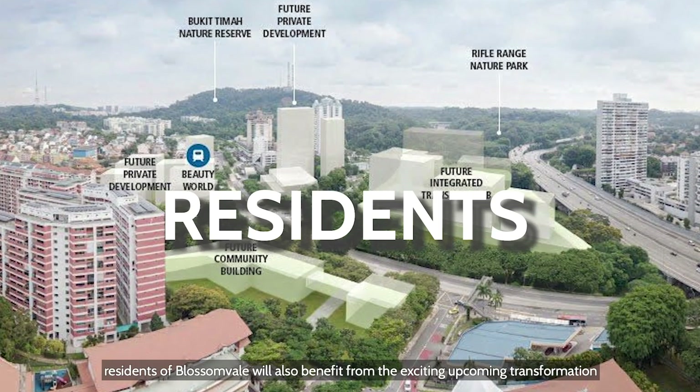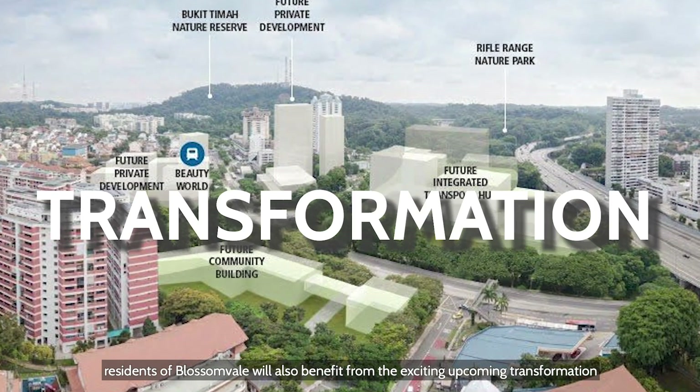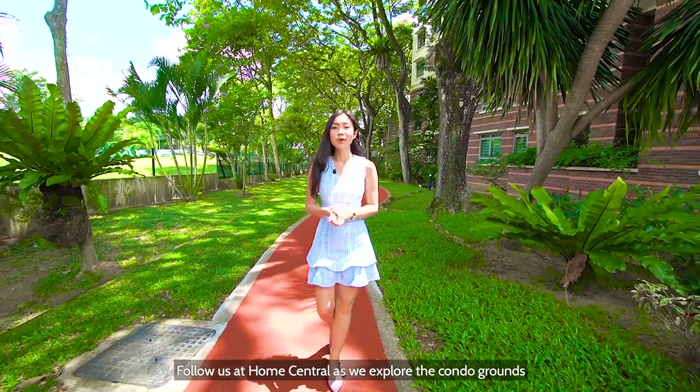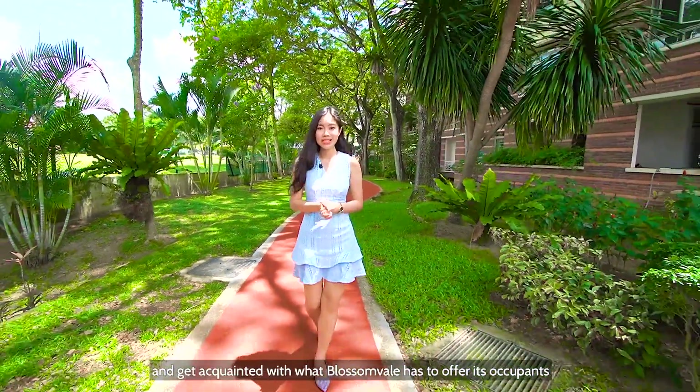On top of that, residents of Blossomville will also benefit from the exciting upcoming transformation at Beauty World, which we will touch on later. Follow us at Home Central as we explore the condo grounds and get acquainted with what Blossomville has to offer its occupants.